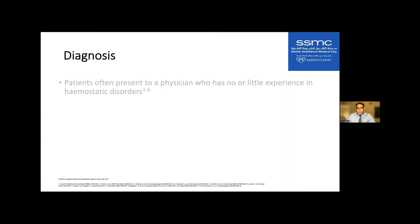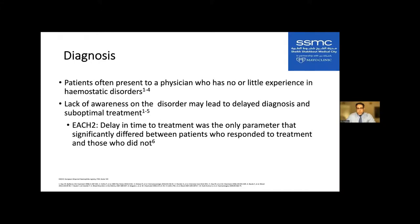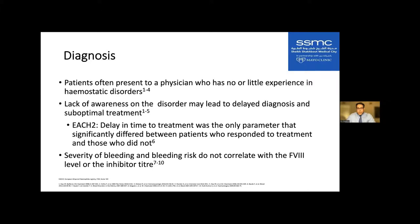How is this diagnosed? The patient really needs to see a specialist — we don't want to delay diagnosis. In the each-two registry study, delay in time to treatment was the only parameter that differed between patients who responded to treatment and those that didn't. Importantly, severity of bleeding does not correlate with the actual inhibitor titer or level. For clinical purposes, it is either present or absent — it really doesn't predict the severity of bleeding.